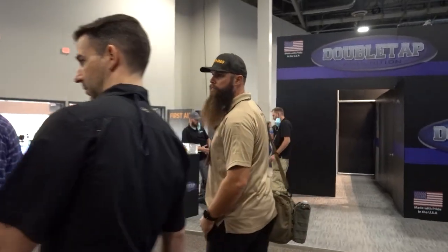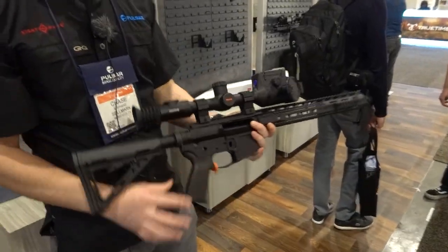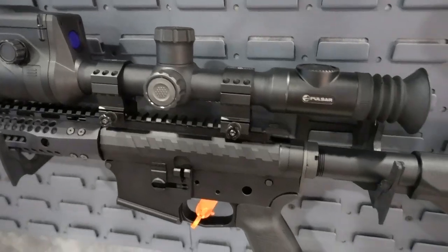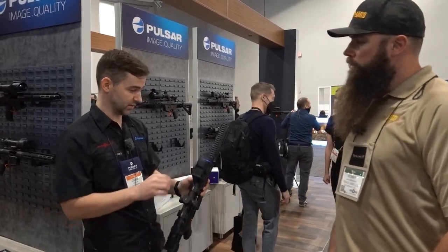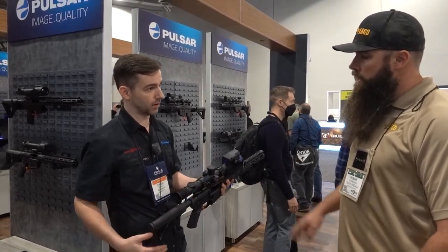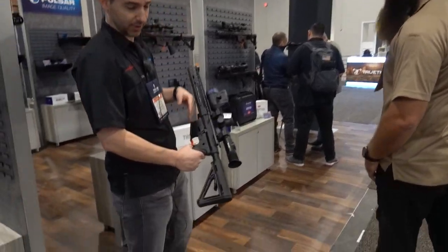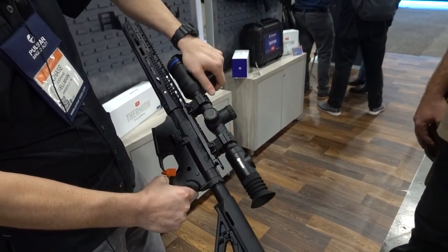For rifle scopes, we also have the completely new Thermion 2 XP50 LRF. A lot of guys are familiar with the XP50 Thermion platform — that's been our best image, top-of-the-line 640 17 micron with a sub-25 millikelvin sensor. These are now true 50 millimeters, and this is the first time they've put an LRF module into the Thermion body. The Thermion 2 is also available without the LRF in the XQ30F, XQ50, and XP50 models — same unit, just without the LRF module.